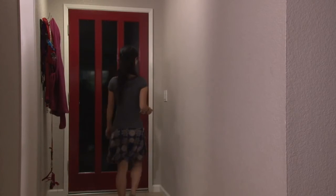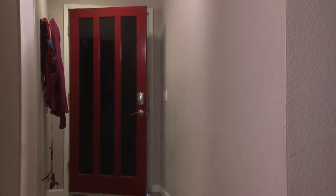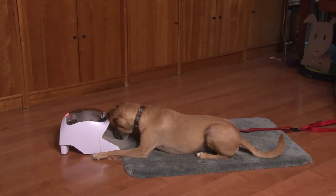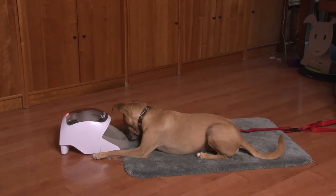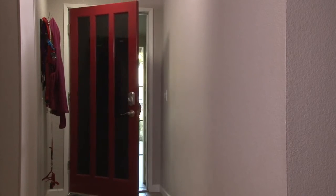Next, if the dog is good with the door opening and closing, practice walking out of the house and then back in before he has a chance to be worried that you're gone. When you can do this five to ten times in a row, the next step is to stay outside for longer periods of time.